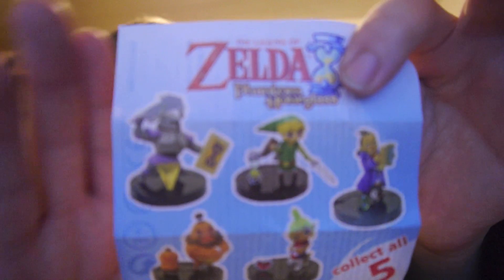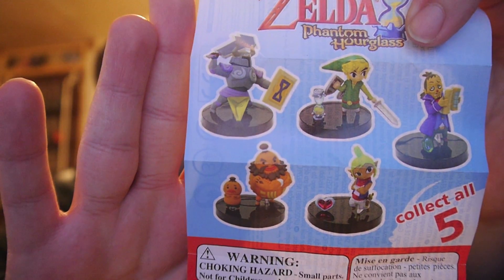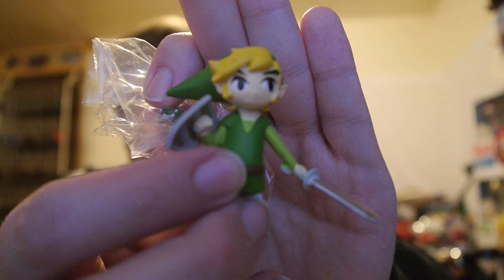Here are all the ones you could get: you can get Knight Link, Linebeck, the Gorons, or Tetra. I'm glad we got Link regardless. I love the Wind Waker design of Link — it's probably my favorite. And you got a cool little Phantom Hourglass as well, and a little stand to put them on.